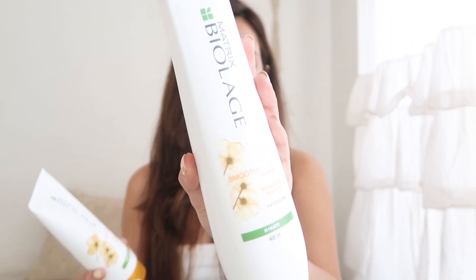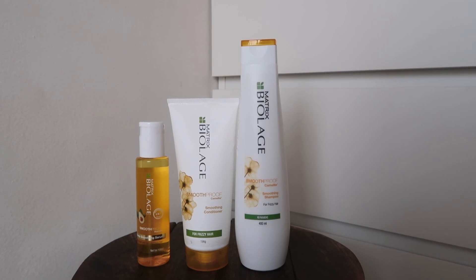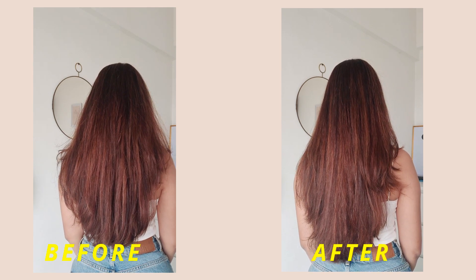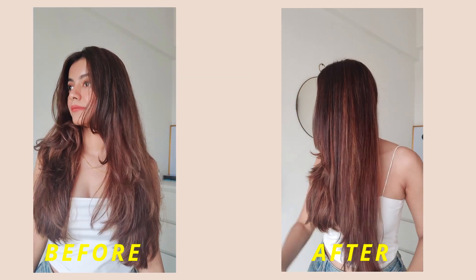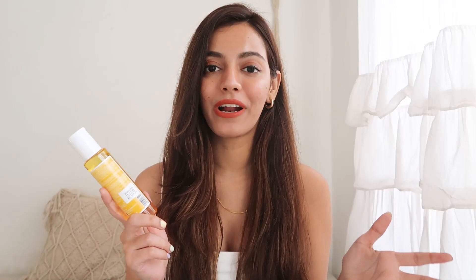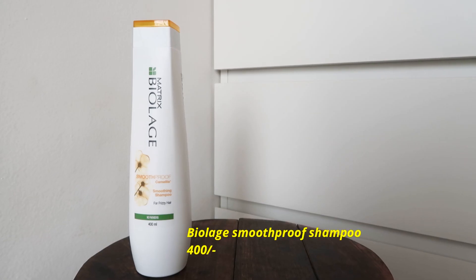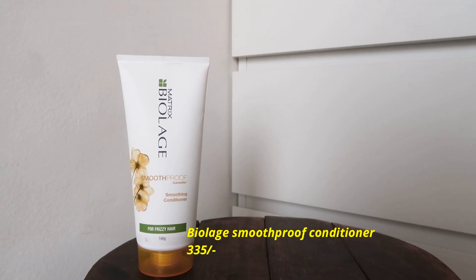I also prefer pairing the serum with the shampoo and conditioner from the same range, which is the Large Smooth Proof range. This is how the shampoo looks, and this is the conditioner — one cleanses, nourishes, and protects, and the other tames frizz. The shampoo cleanses and protects your hair against humidity and gives you silky, smooth hair. The conditioner detangles and defrizzes your hair and makes it unbelievably manageable.